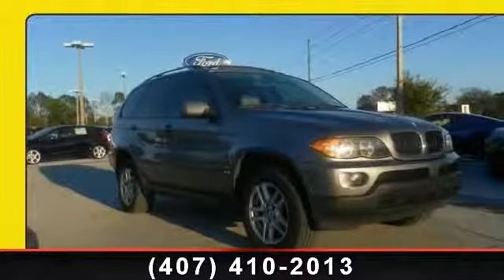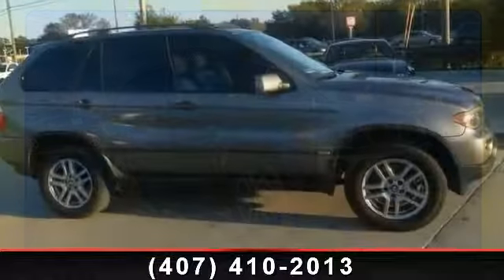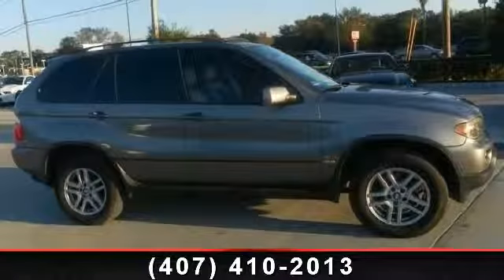Step into the 2005 BMW X5 3.0i. Don't miss this great deal on a luxury vehicle.